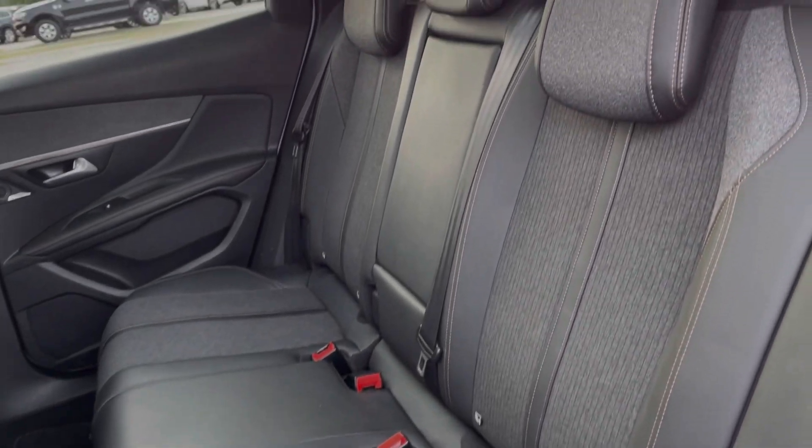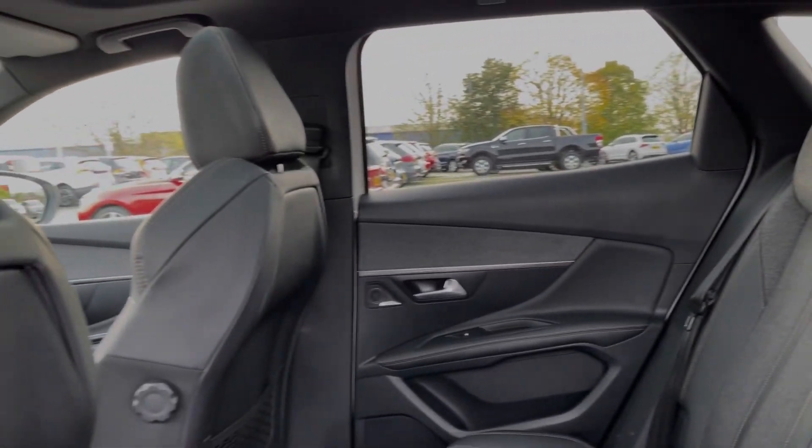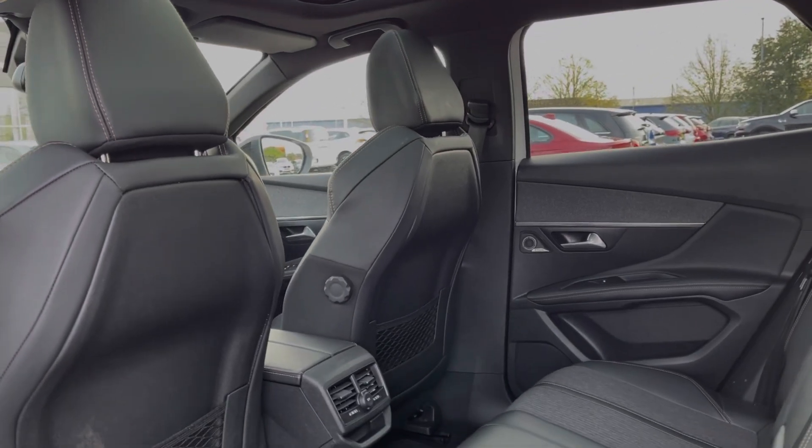Into the rear seats themselves, they're finished in part leather upholstery. You've got ISOFIX points available on the outer two seats if you do happen to need them.